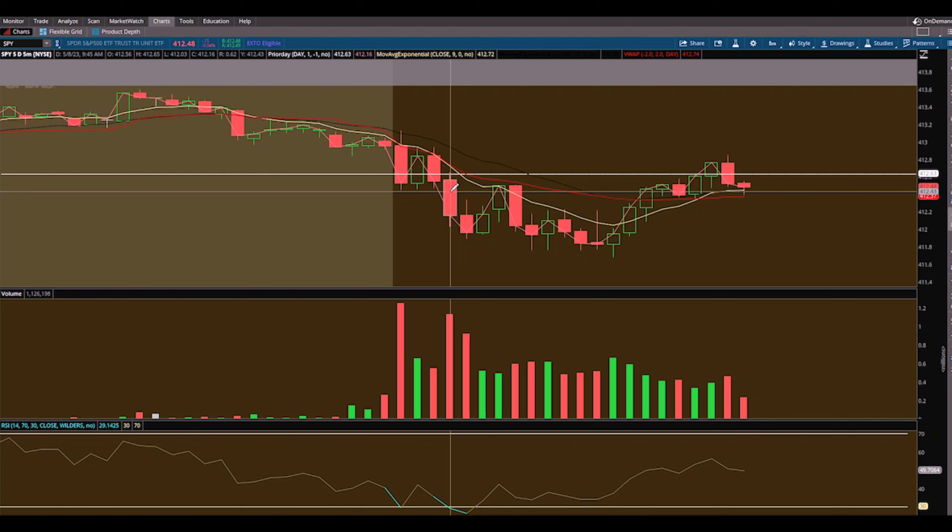I promise you not every trade will be a 100% gain or above. So learn how to lock in profits and don't get too greedy. If you want to catch additional gains, what you do is leave runners and adjust your stop loss accordingly. Let them go — they can come up and hit your stop loss, or if they run another 100, 200%, that's exactly what you wanted.